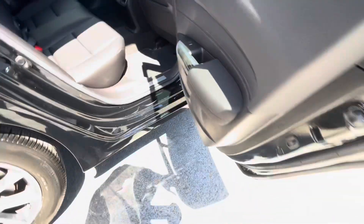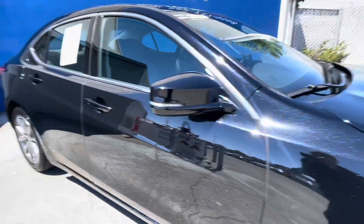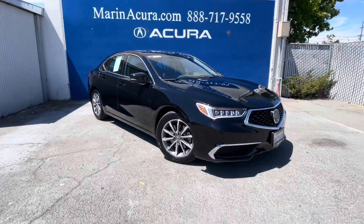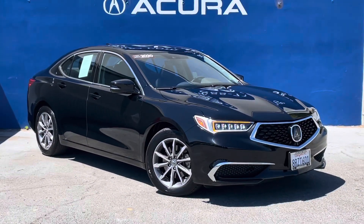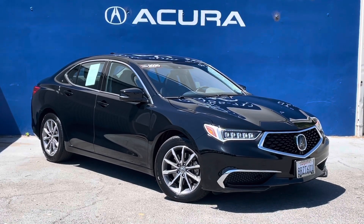If you have any questions about this 2020 Acura TLX, stock number 230312A, our sales phone number here at Marin Acura is 415-413-0401. Again, that is 415-413-0401. Thank you for joining me and have a nice day.